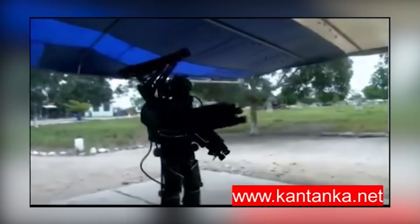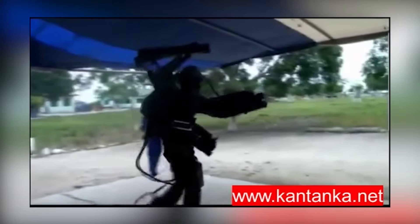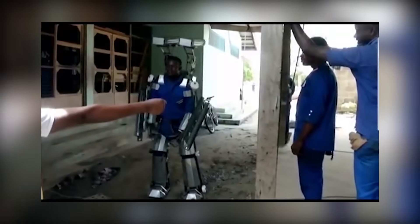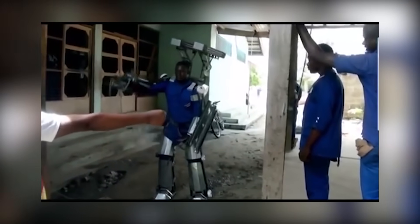The result: the Kantanka exoskeleton — a suit that looks like Iron Man's awkward third cousin who flanked out of superhero school. If you've ever wondered what happens when you mix overconfidence with a toolbox of spare parts, this is it. Let's dive into this metallic misadventure and explore the armor, the weapons, and the movement that makes Kantanka's creation a masterpiece of comedy.